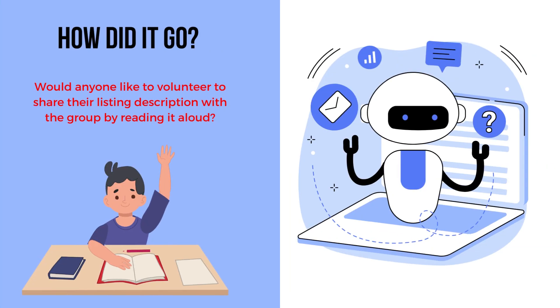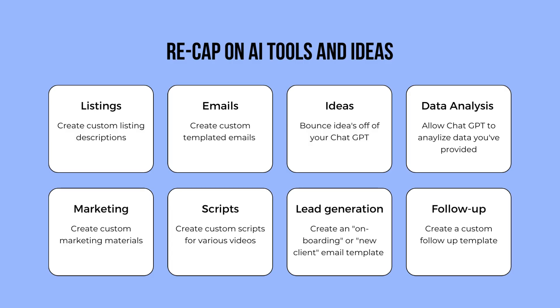How did it go? Did your listing description have everything that you needed? Does it need to be tweaked a little bit more? Let's do a quick recap on what we can use ChatGPT for and some other ideas to further your real estate business by using ChatGPT.